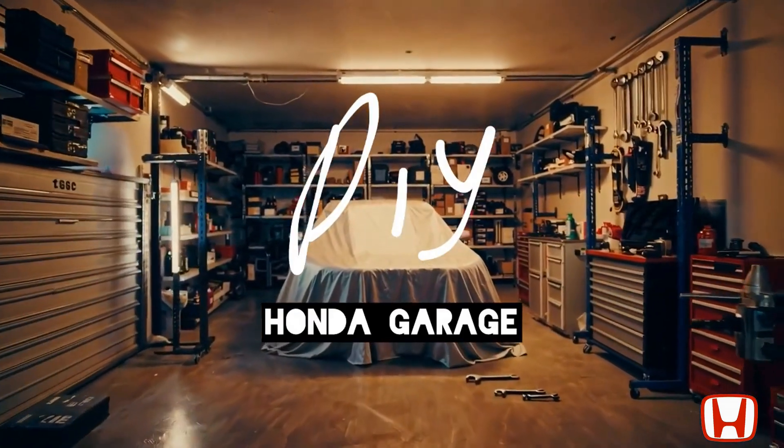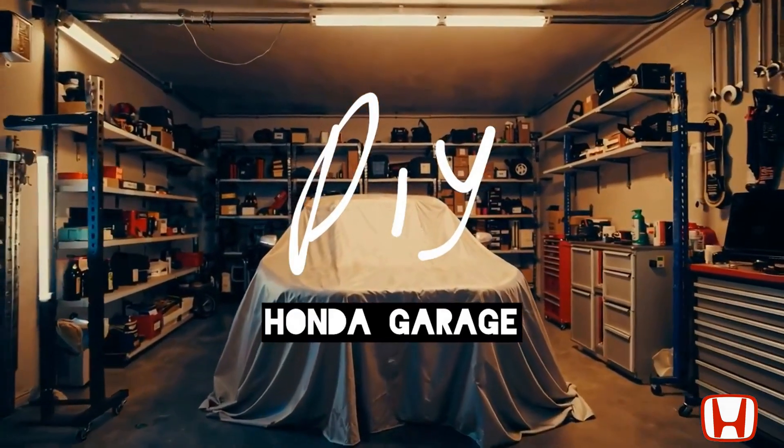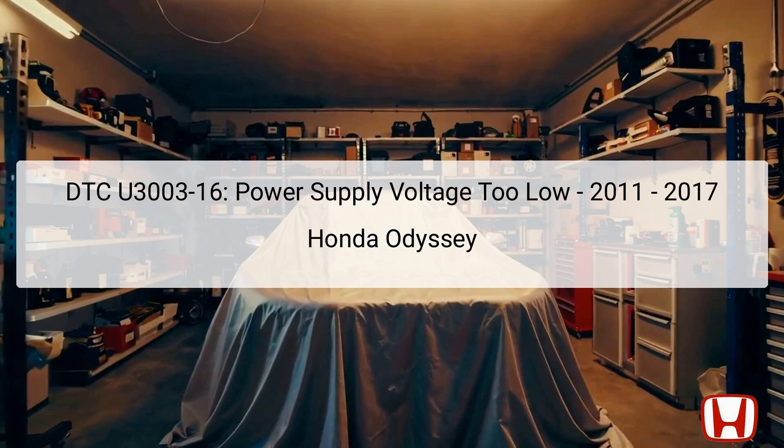Welcome to the DIY Honda Garage Channel. DTC U3003-16, which stands for Power Supply Voltage Too Low, has been identified in the 2011 to 2017 Honda Odyssey models. This error code indicates that the voltage supply to essential electronic components is insufficient for proper operation. Such low voltage can lead to malfunctions in various electronic systems, potentially including safety features.